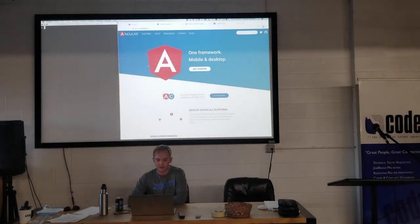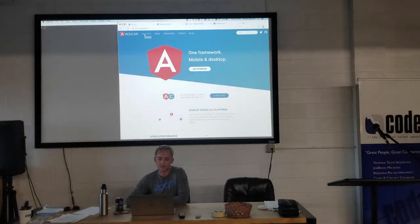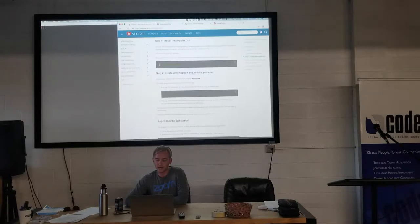Let's get into it. Go to angular.io if you're coding along, click on Docs, then on the left side click Setup. Assuming you already have Node and NPM installed, in your terminal copy and paste this line: npm install -g @angular/cli. This is going to install the Angular command line interface, which lets us easily create Angular apps and different parts of our apps.